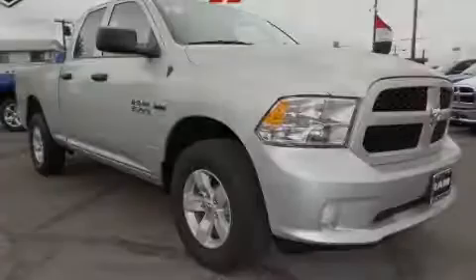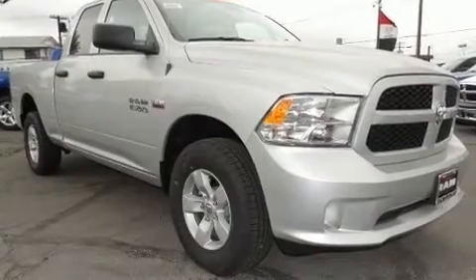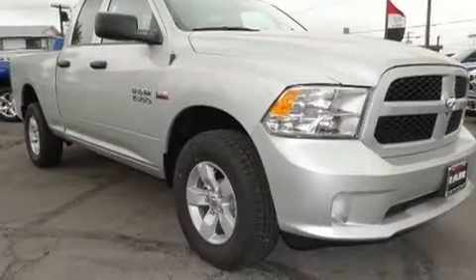Introducing the 2017 Ram 1500. This four-door, six-passenger truck will allow you to take command of the road with confidence.